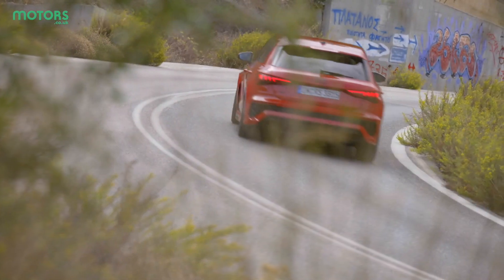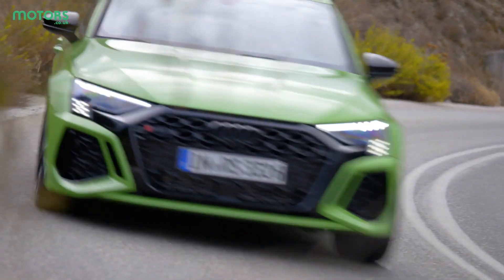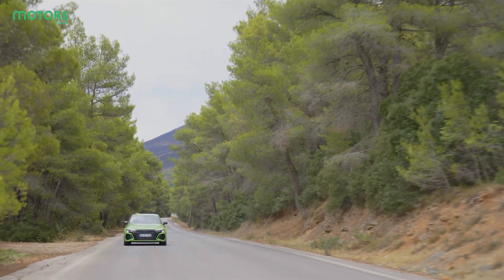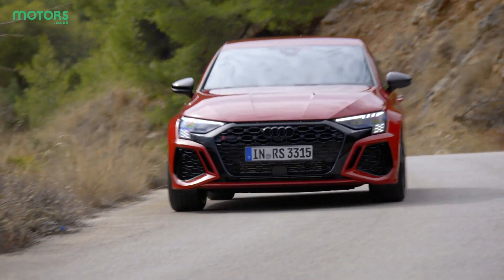But with established rivals like the Volkswagen Golf R and Mercedes-AMG A45S still on the scene, the RS3 has got to be pretty good to come out on top. Let's take a look at what it has to offer.